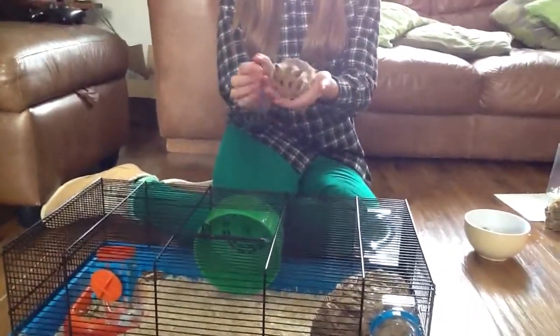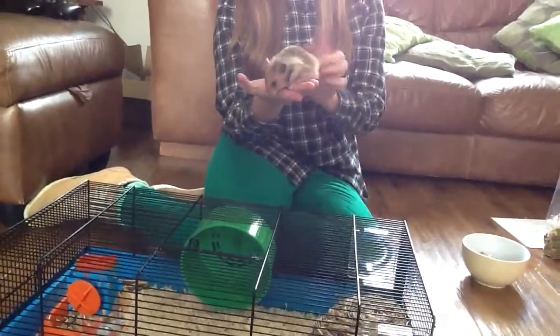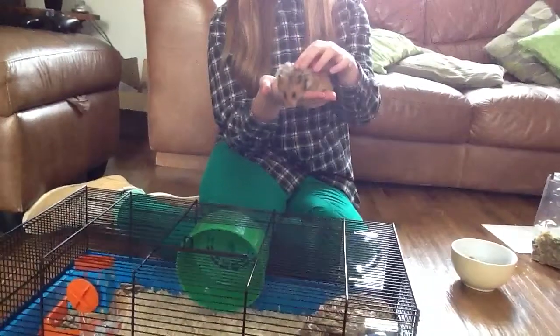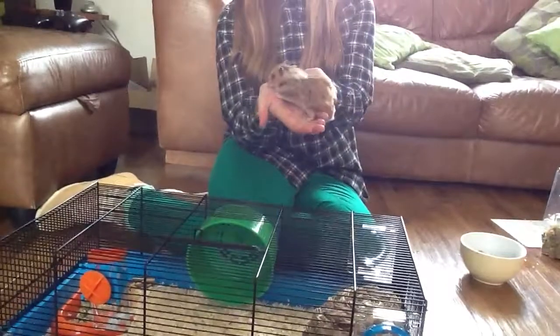So this is Peanut, he's going to be our model today. He is about a year old and he's a long coated golden hamster. He's a little boy and I've had him for about a year now, since he was probably about 8 weeks old or so.